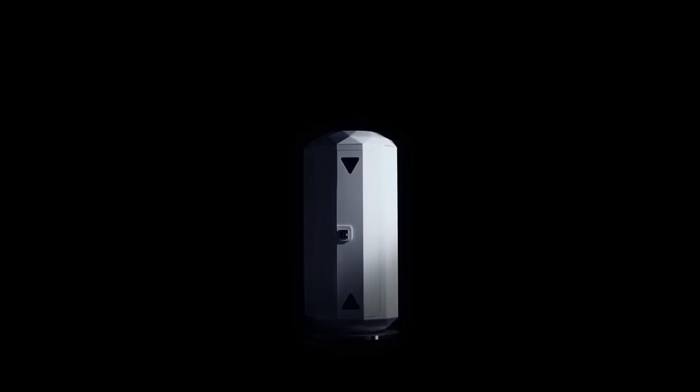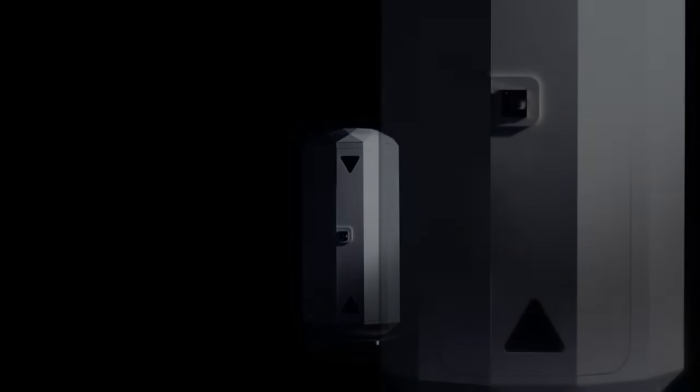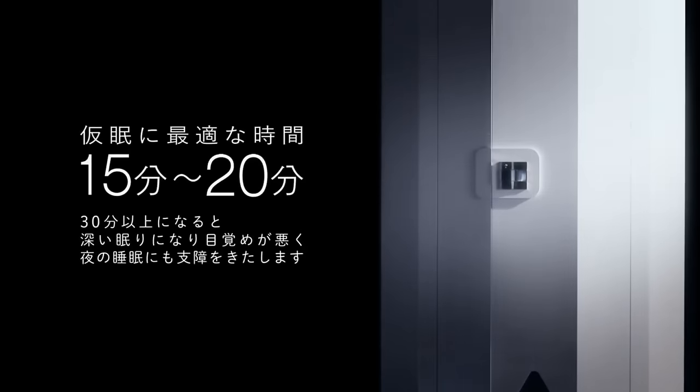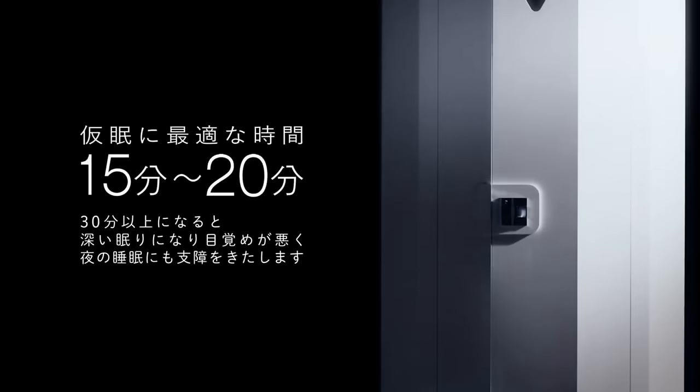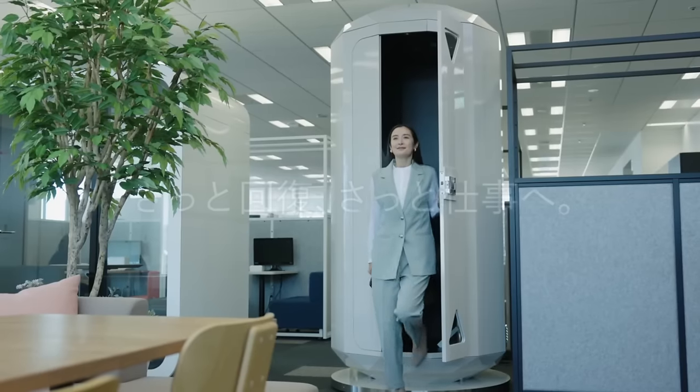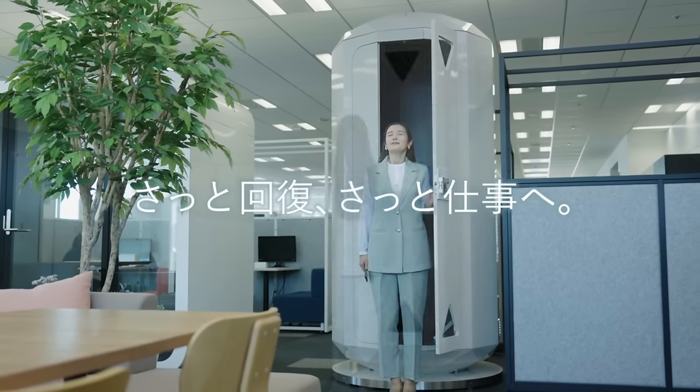Giraffe Nap is like having a proactive slumber. It boosts your attitude, creativity, memory, and alertness. Another time and space saver is that Giraffe Nap doesn't need a bed or couch. You can get Giraffe Nap for $1,999 if you're interested.